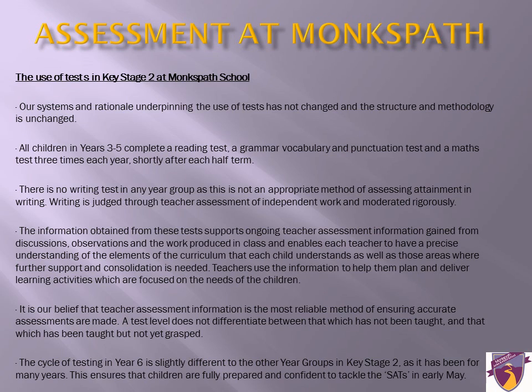Testing systems remain exactly the same as they were before. Children will be tested three times each year, although this may be slightly different for Year 6. Because of the new curriculum, we now have new tests: reading, writing, grammar, punctuation and spelling, and maths. All tests that we complete back up teacher assessment — they do not decide the final result of your child's ability.